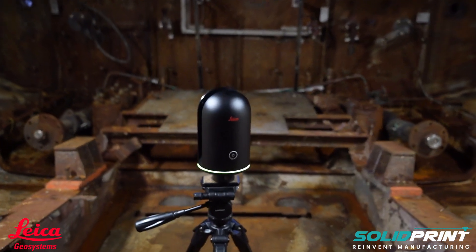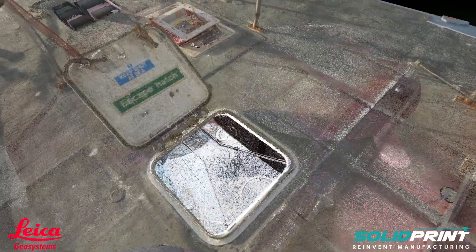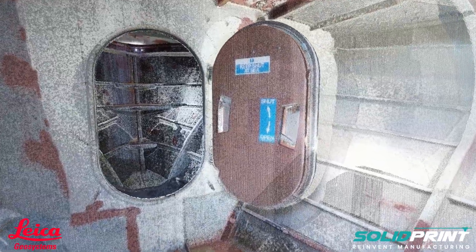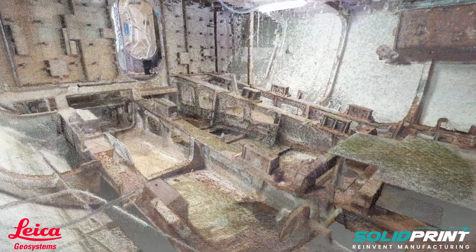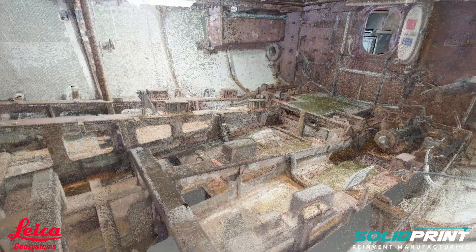By using the Leica BLK360, we're able to get a clear digital image of what the vessel is like from bow to stern. We're then able to use 3D CAD to model inside that how we perceive the end goal. That will also enable us to go out to commercial boatyards with a model and technical drawings of what we want, to get more realistic quotes on how much it's going to cost to have the vessel professionally finished, and that will then enable us to seek the funds we need to complete the vessel more easily.